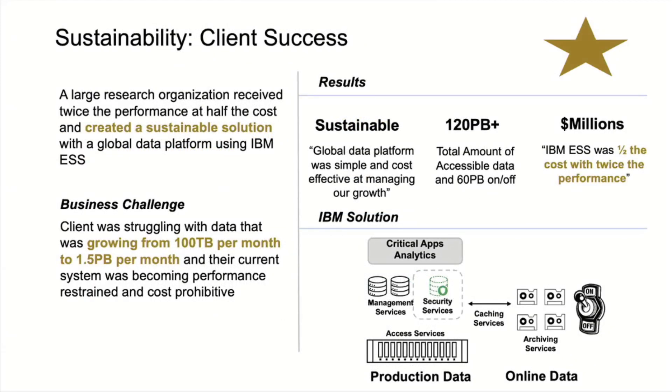Here's another one that's really good for sustainability. They've used tape and created a sustainable solution using the global data platform. You can see growing by 100 terabytes per month to now 1.5 petabytes per month. The real key in this picture is that little switch on the right-hand side — they can take it offline. You can power that data down. If analysts are correct that 80% of unstructured data is stale, why not turn it off? Why not take it offline? Have it available, have it curated, have it cataloged — you know where it's at — but put it offline. Saves you tons of money.